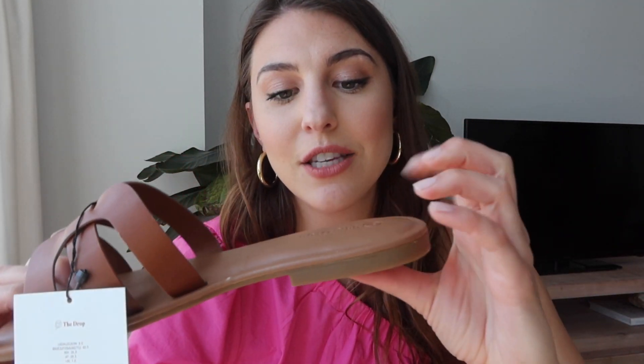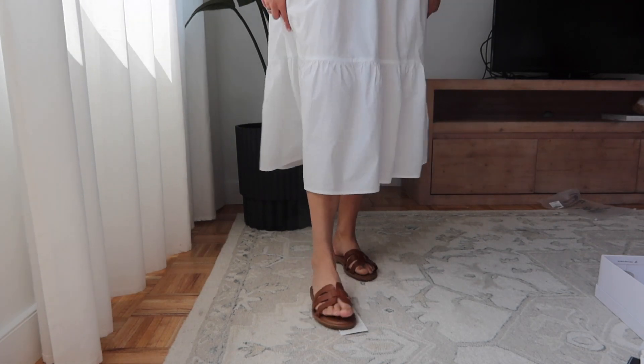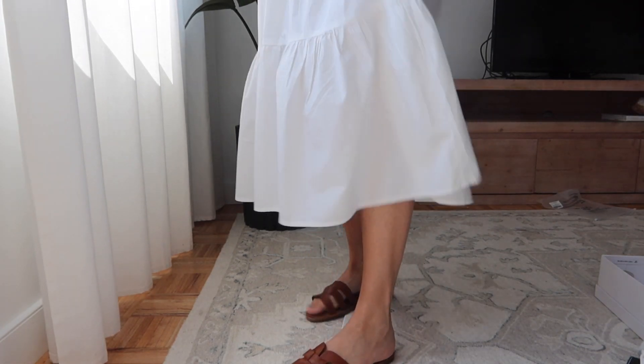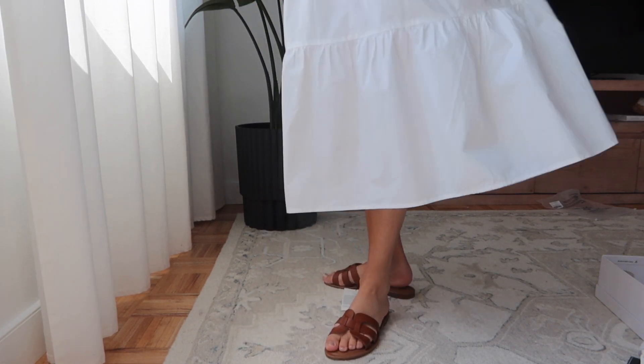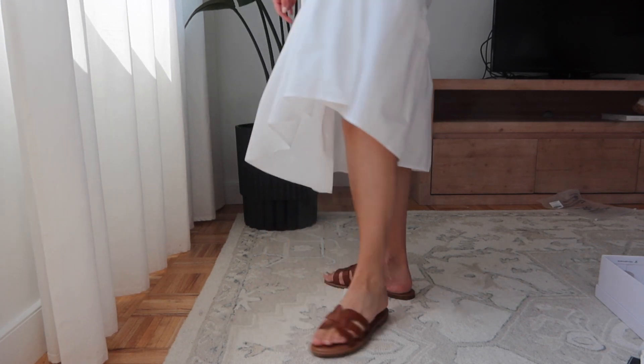Now let's talk shoes. The first pair are leather-like sandals that reminded me of the Hermès sandals, but these are around $25. They're from The Drop line, which is Amazon's vetted product line, and they have a bit of padding so they're not terribly uncomfortable. I'm normally a size nine and ordered a nine and a half, but they ran big — so order your true size.